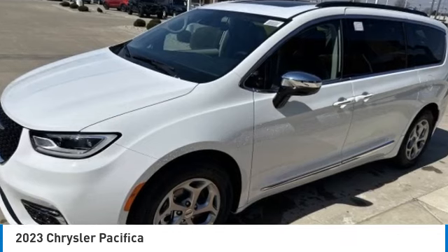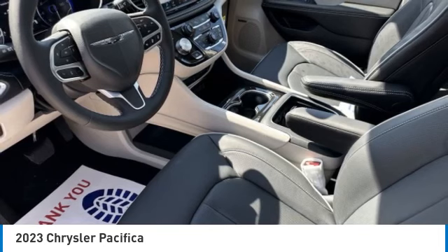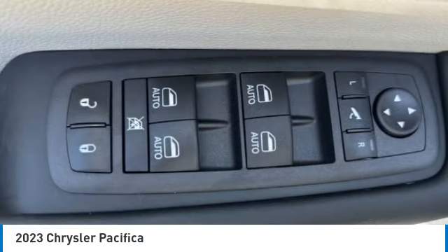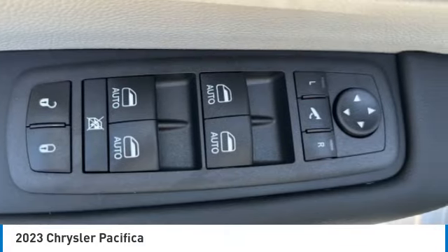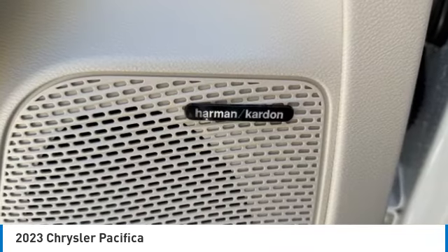Here are some of this vehicle's great options: rain sensing wipers, panoramic roof, heated mirrors, aluminum wheels, rear spoiler, power lift gate, brake assist, daytime running lights, fog lamps, and power third passenger door.